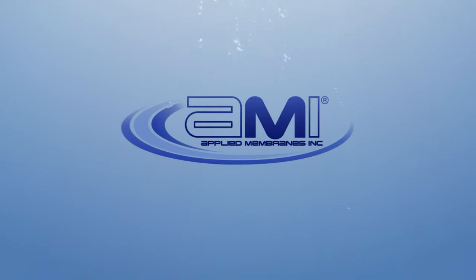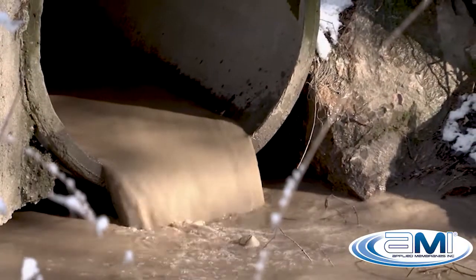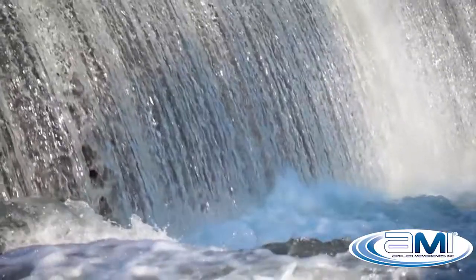Applied Membranes Water Treatment Solutions provide cost-effective wastewater purification for reuse, conserving natural water resources, and ensuring profitable production.